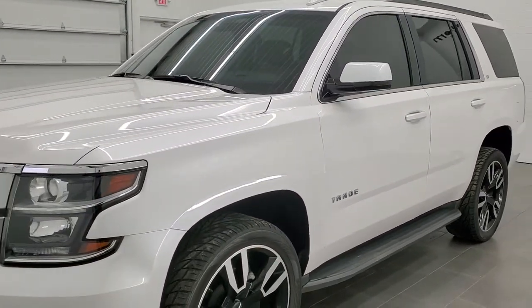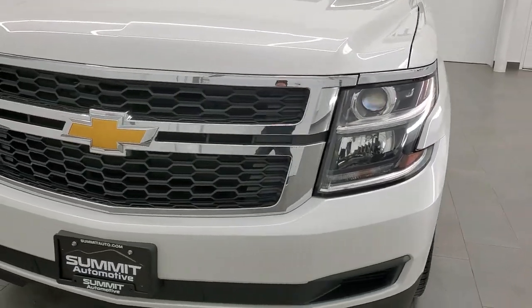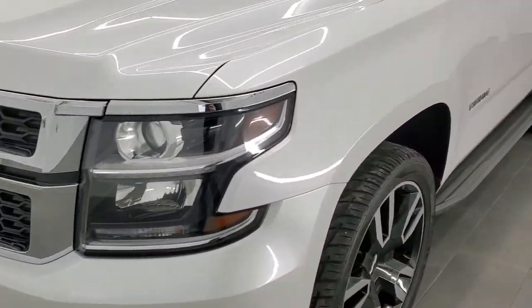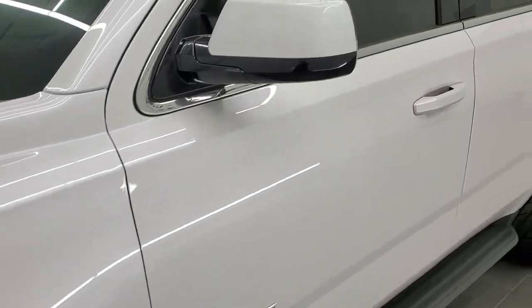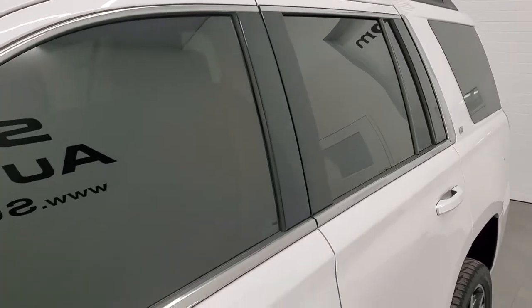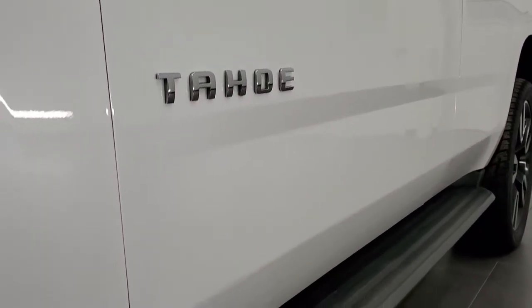Iridescent Pearl Coat is the color. We shoot all of our videos in 1080p, 60 frames per second. So if you have HD capabilities on your computer, tablet, or smartphone device, turn them on right now — it is definitely your best way to check out the quality and condition of the vehicle before seeing it in person. If you'd like to check out all the photos on this car, there's a link to our website in the upper right-hand part of your screen.